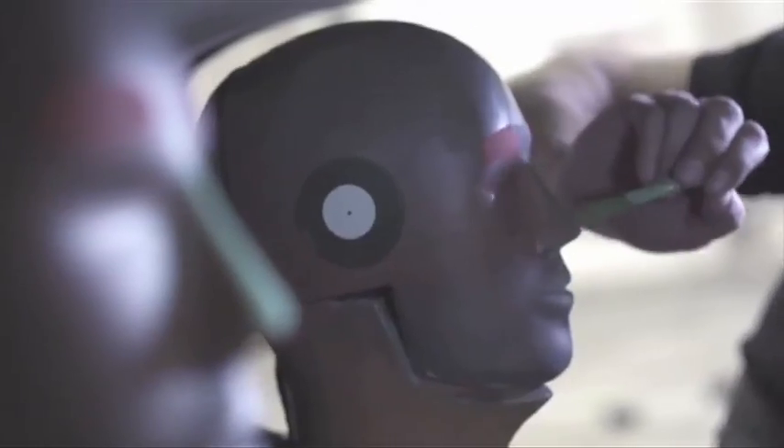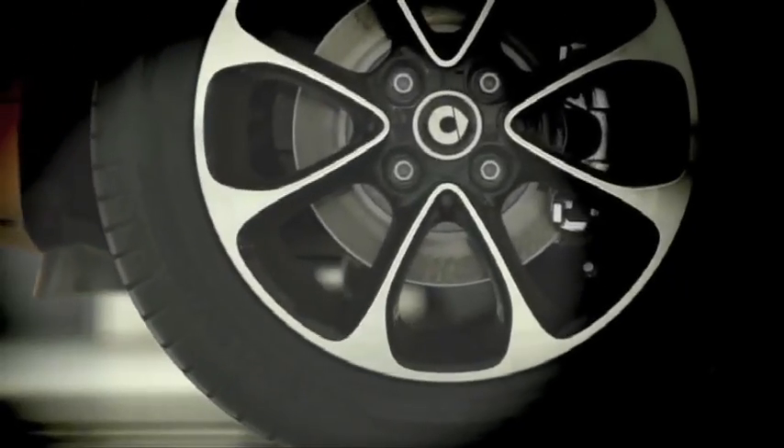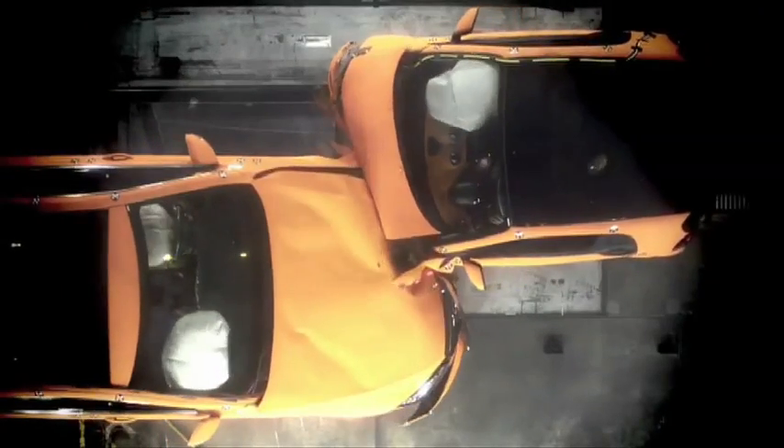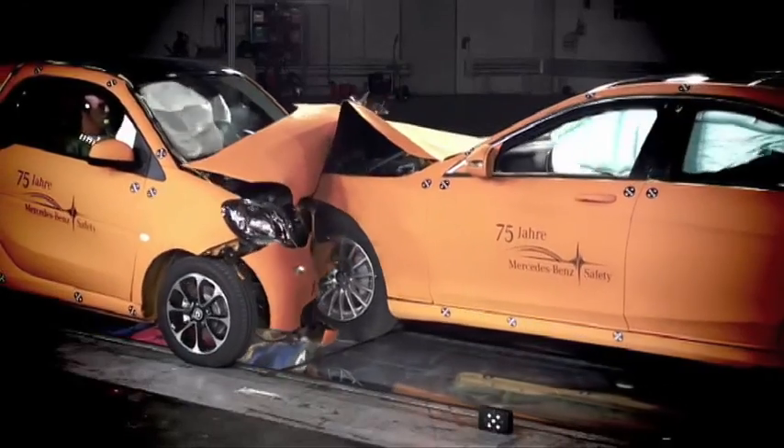Que resterait-il de la Smart ForTwo si elle venait à percuter une grosse berline allemande de plus de 2 tonnes ? La réponse en image, avec ses deux véhicules lancés à 50 km/h dans un choc frontal. Bilan : grâce à sa fameuse cellule de sécurité Tridion, la micro-citadine s'en sort avec les honneurs.